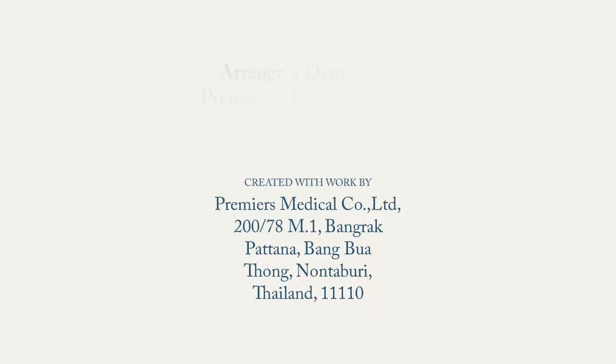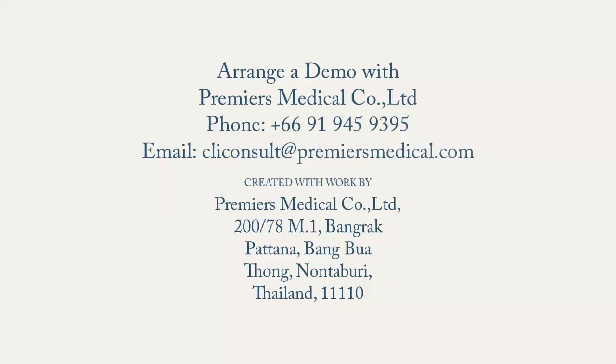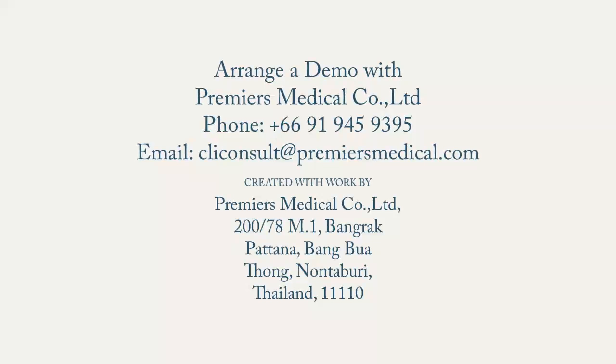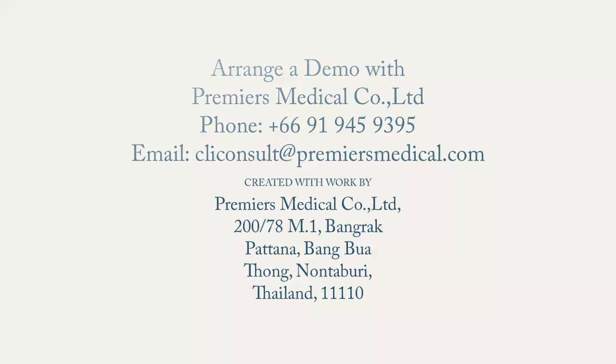Arrange a demonstration by contacting Premier Medical Company. We could do it at your site or via virtual mode. We would love to share more about this technology so that your clients can benefit from the use of the technology and improve their rehab outcomes.